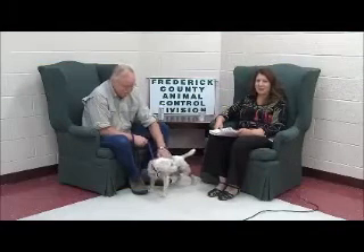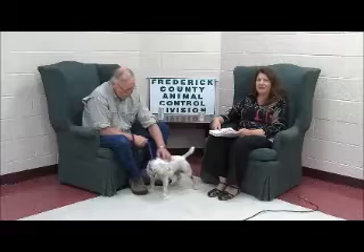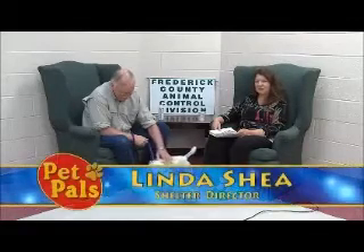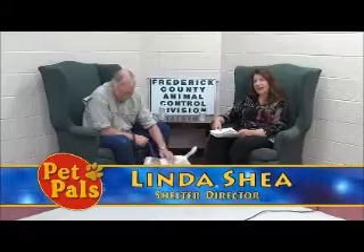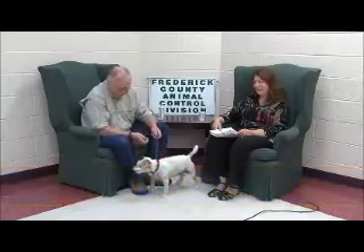Hi and welcome to Pet Pals. Every week we showcase animals that are available for adoption at the Frederick County Division of Animal Control and Pet Adoption Center. I'm Linda Shea, with me this morning is Randy Cooper, and the first little puppy we're going to take a look at is not quite a puppy — this is Cindy.